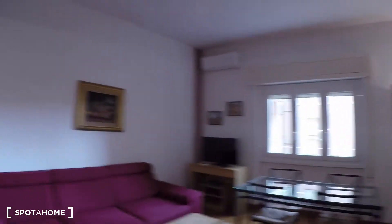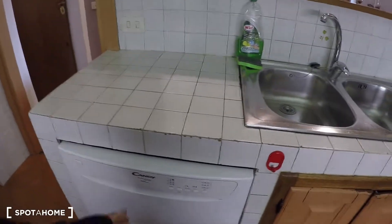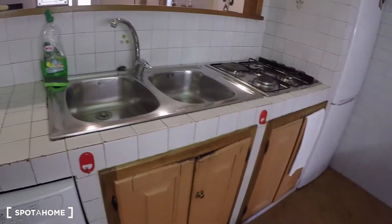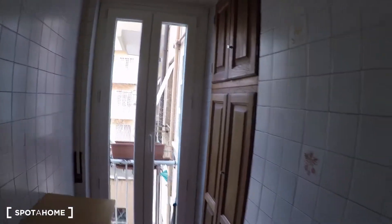Here we have extra storage, and in the living room there's air conditioning. Here we have the kitchen with oven and stove, dishwasher, sink, and fridge. Over there we have some storage and here we have a window with a rooftop view.